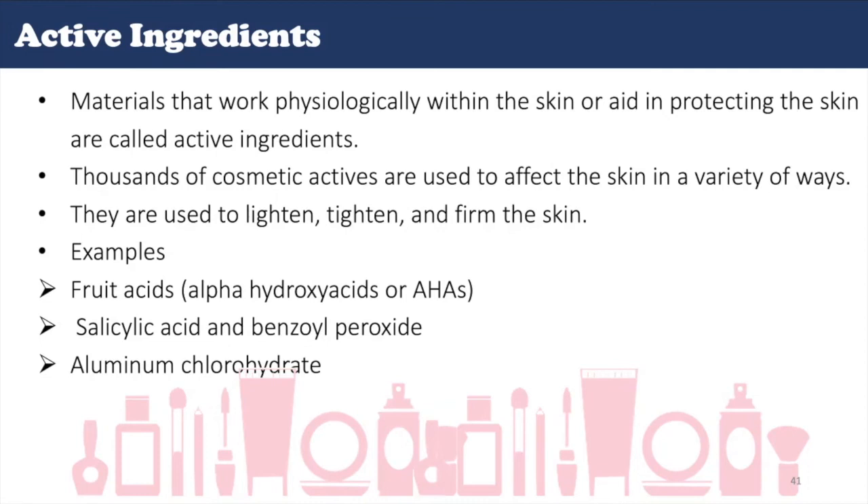Fruit acids, also called alpha-hydroxy acids, have the ability to penetrate the skin, where they can increase the production of collagen, elastin, and intracellular substances, thus improving the appearance of the skin. Salicylic acid and benzoyl peroxide are important ingredients because of their anti-acne activity. They can also be used to suppress perspiration, as in the case of aluminum chlorohydrate. Many active materials are added to skin treatments to protect the skin from the environment. Dimethicone, petrolatum are examples of skin protectants.